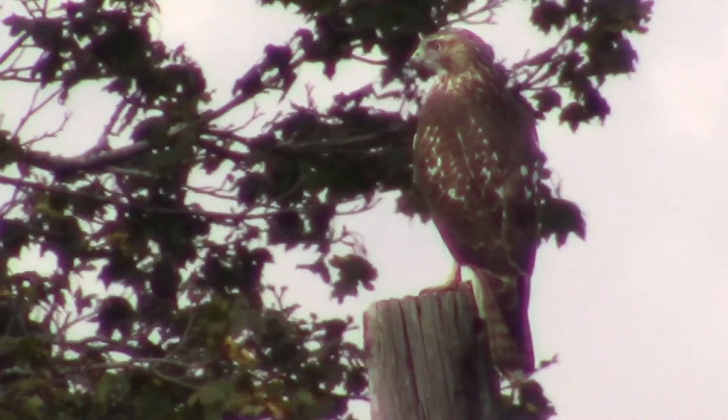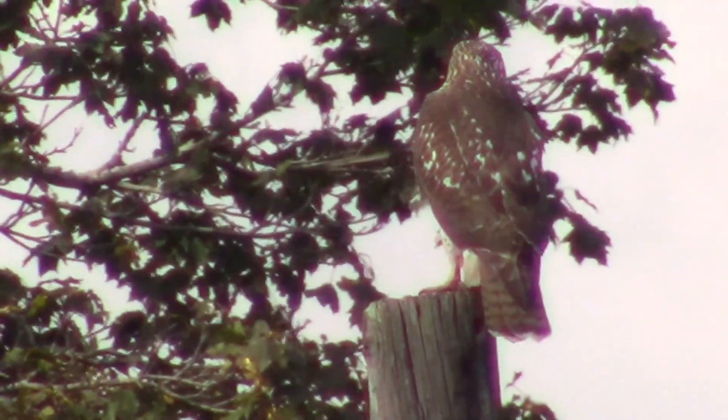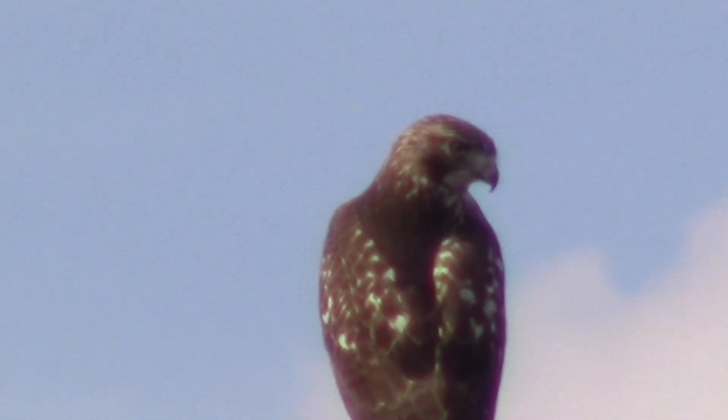You can tell it's a young red-tailed hawk because the tail feathers are not red — they're just a kind of brown striped camouflage color. It flew by and then it perched, so I got pictures from several different places.